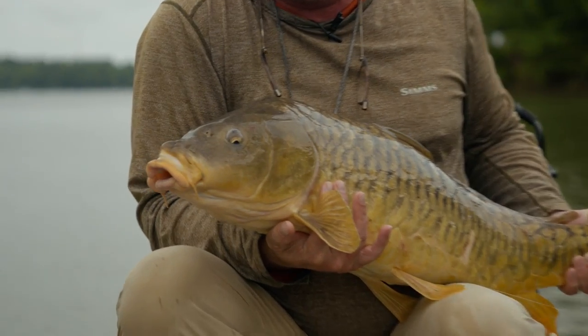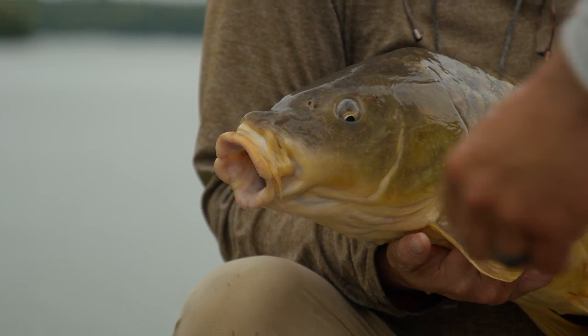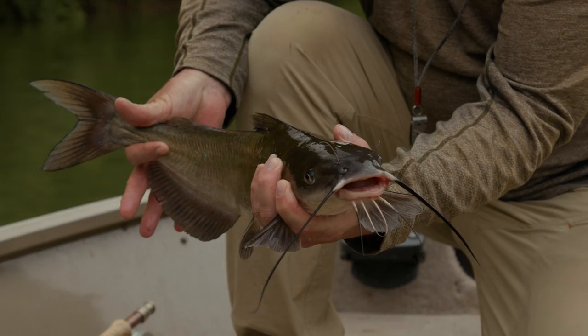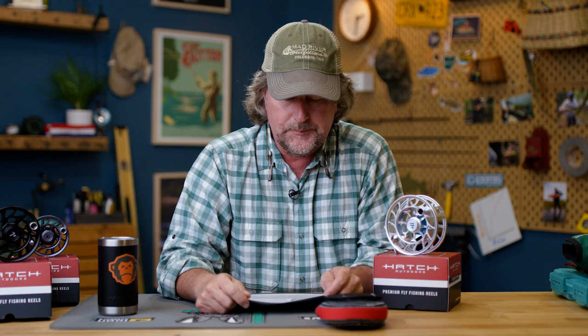Some of the best fishing of our lives for the Brood X cicada hatch. If you haven't seen the videos, there's probably a link right about there. It's been an amazing month of our lives here in central Ohio throughout the state and parts west. But we're finally back in the studio and it appears they have redesigned my studio. We hope you like it — it's going to take me a little while to get used to it.